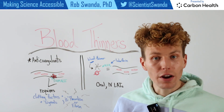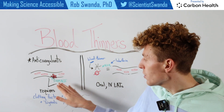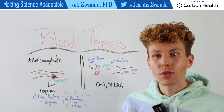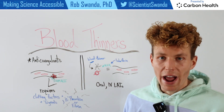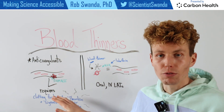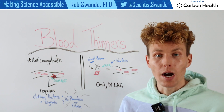Blood clots actually occur as a way to repair an injury to one's blood vessels. If there's damage or injury that occurs to the blood vessels, then certain clotting factors and clotting signals will be released to allow those platelets to begin sticking together and repair that site of injury. Some of those factors include thrombin as well as fibrin. But if that blood clot is not broken down by the body after that injury is repaired, it can be sent into the bloodstream and cause serious consequences to other organs, such as our heart or even our brain.